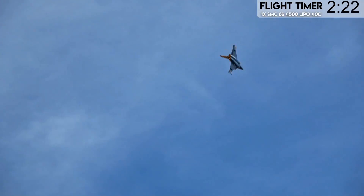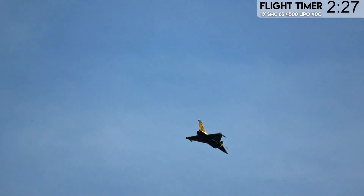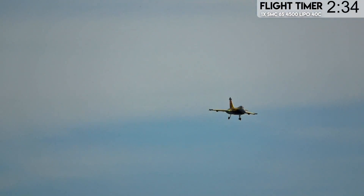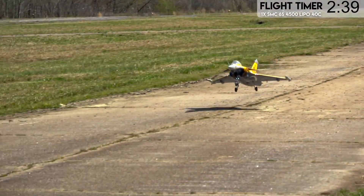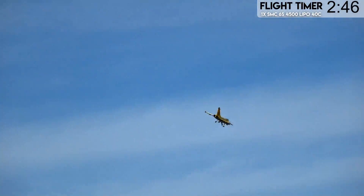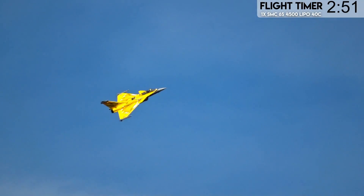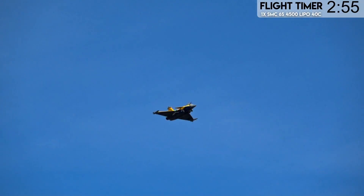I did fly the Eurofighter on D85 MG elevon servos — otherwise the plane is pretty stock. They're both very similar. Landing this jet is a little harder than Eurofighter. You've got to get it just right to make it look clean. It's not as easy to land as Eurofighter is. Definitely don't want to fly this jet off grass — you're going to tear up the retracts easily. You can do it, but I wouldn't recommend it.